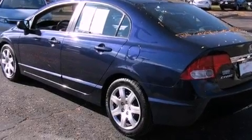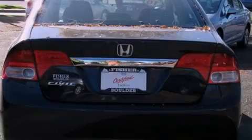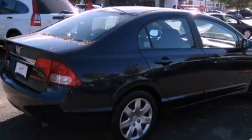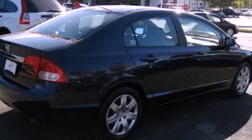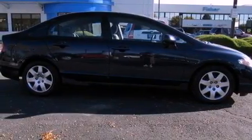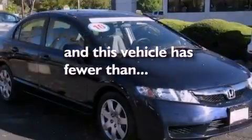Its top features include air conditioning, cruise control, a rear window defroster, a CD player, a multi-link rear suspension, an electronic throttle, a security system, a low tire pressure indicator, a keyless entry system, and this vehicle has less than 35,000 miles.